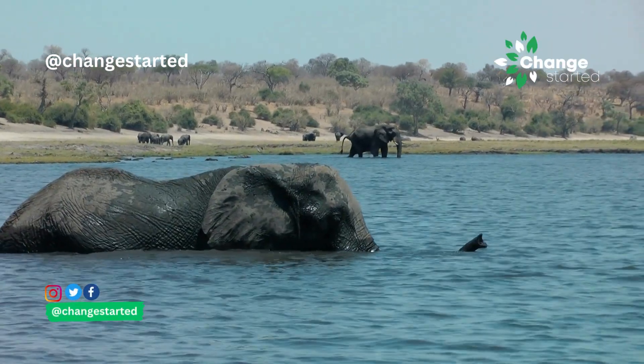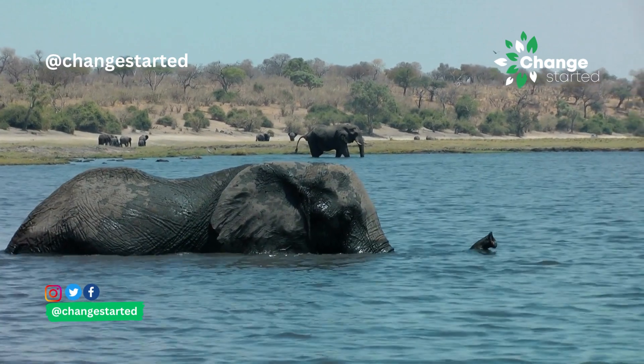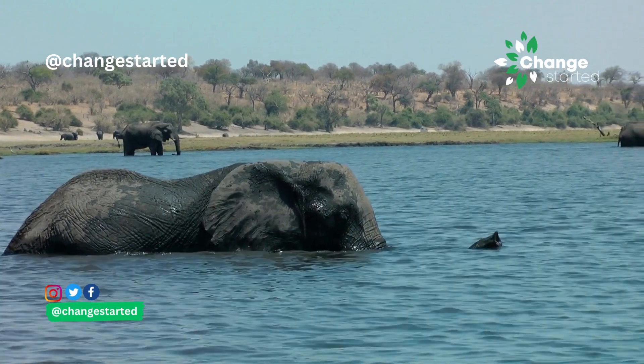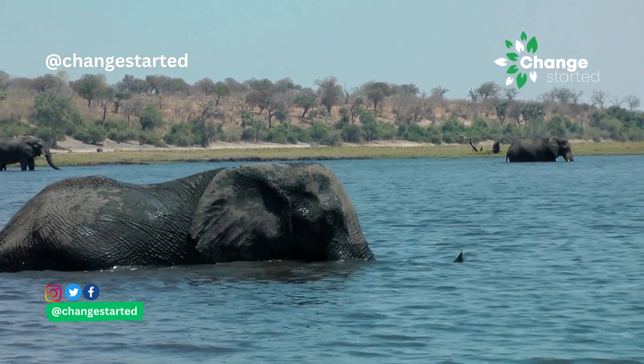Elephants use their trunk to breathe. They can raise their trunks to reach above the water surface when swimming, or to access fresh air in dusty or smoky environments.